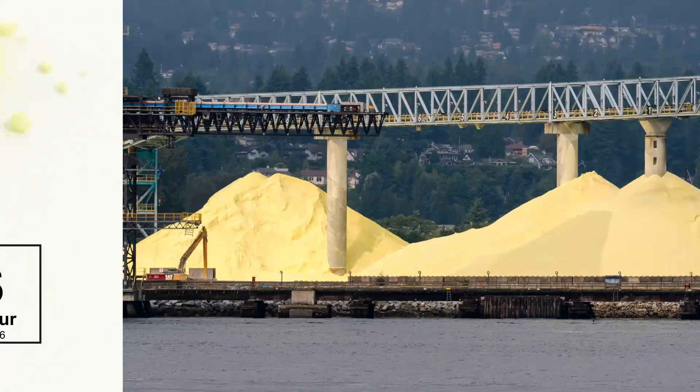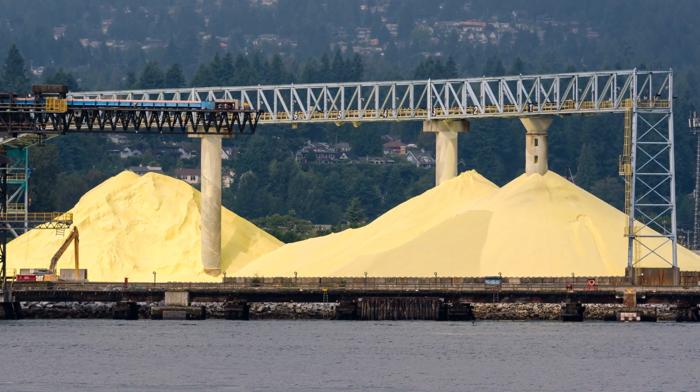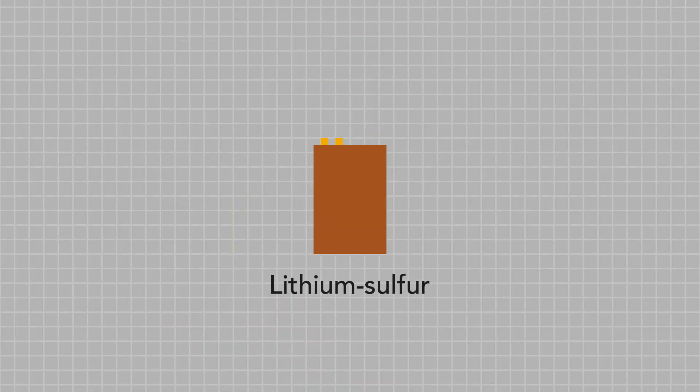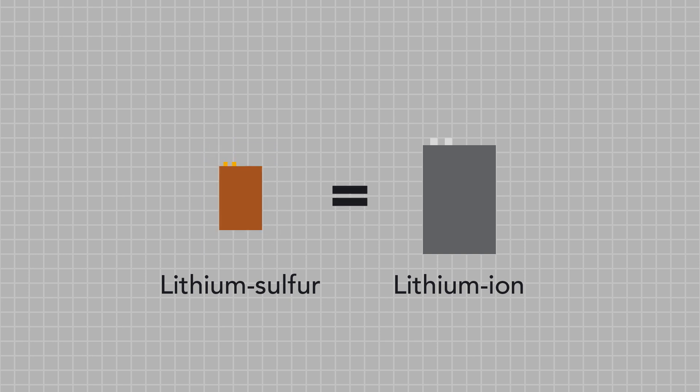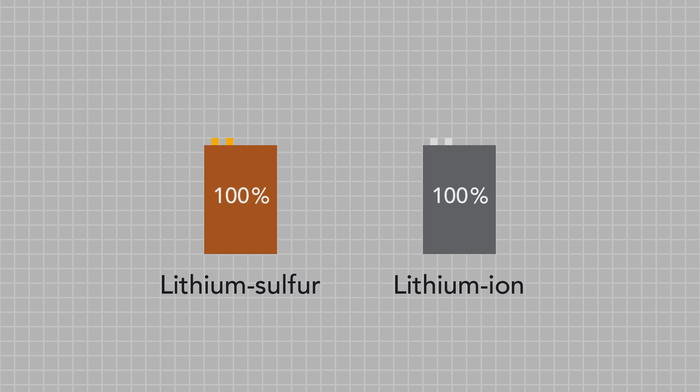Sulfur is the 10th most abundant element, and it's actually considered waste by industry. Fundamentally, it's cheap, and if we can use it to make better batteries, the chemistry of sulfur using a lithium anode allows it to carry more charge density. This means the battery in your phone would either be smaller, or the same size battery would last significantly longer. The problem is there are chemical reactions that occur that basically kill the battery long before a traditional lithium-ion battery would last, and we need to understand why that's happening and how to mitigate it.